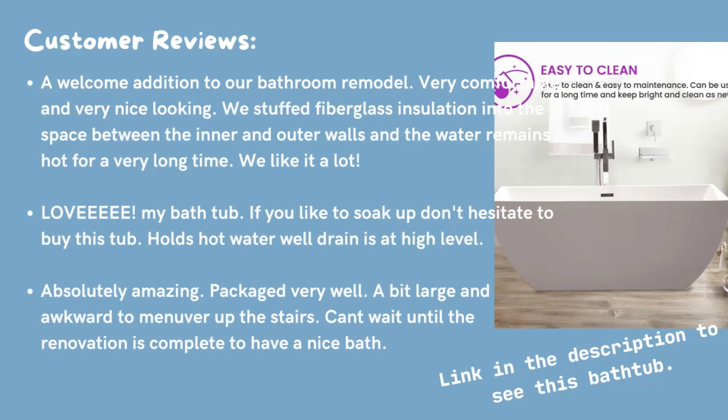Lovely. My bathtub. If you like to soak, don't hesitate to buy this tub. Holds hot water while drain is at high level. Absolutely amazing. Packaged very well. A bit large and awkward to maneuver up the stairs. Can't wait until the renovation is complete to have a nice bath. I love this tub.